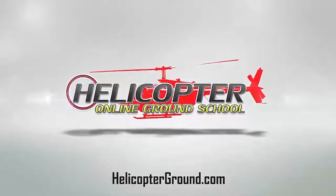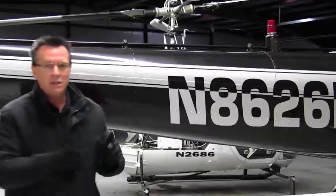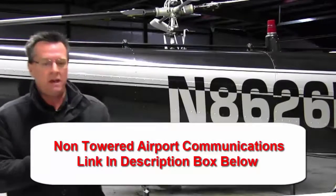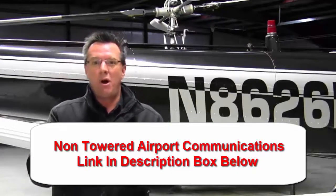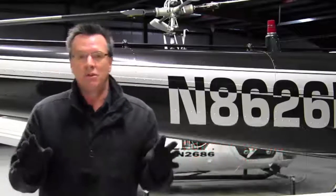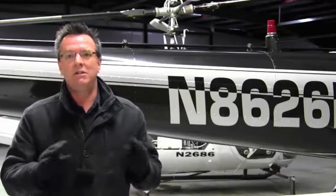Hello members, welcome to the radio communications non-towered airport section. I'm going to give you a tip here in a minute about call signs, but first I want to tell you that I'm loving this new site. Please let me know if you are catching any of the videos or seeing any of the changes. I've been working on this for three months now, and this new site has completely and entirely exceeded my expectations.